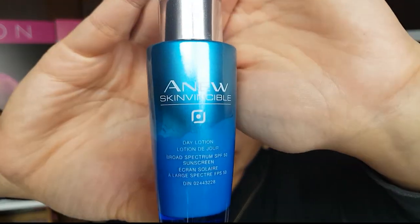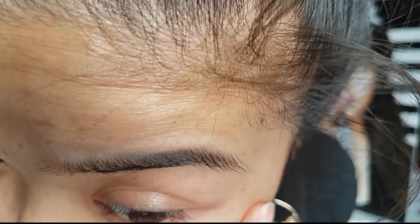I only use this at night right now because I like to have a day cream with SPF already in it, but I'm lazy and always on a time crunch. I've been using the Anew Skinvincible Day Lotion for the entire summer because it has SPF 50 in it. I really like having a higher SPF on my face because I do have a sunspot here — and actually, you can't even notice it anymore. It's amazeballs!